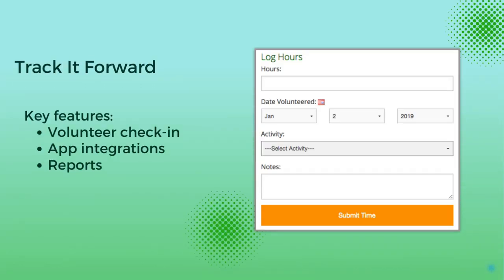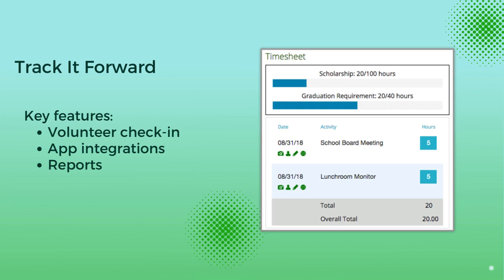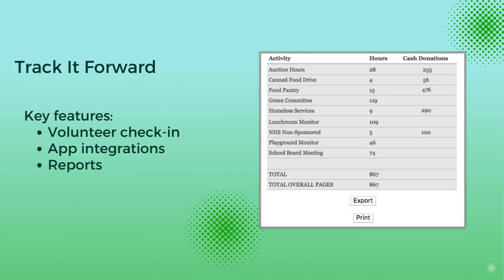Track It Forward, like ActiTime, focuses on non-profit needs with its specialized volunteer time tracking features. It aims to transition non-profits from paper-based to digital operations.